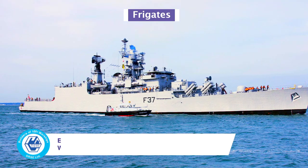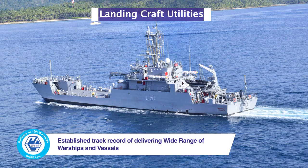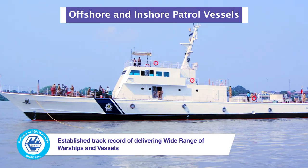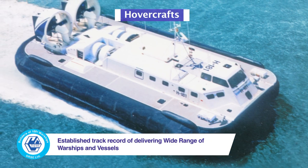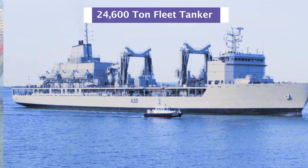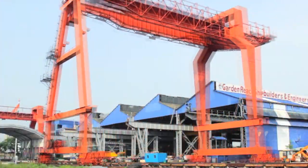From frigates, missile and ASW corvettes, landing ship tanks, landing craft utilities, survey vessels, offshore and inshore patrol vessels, water jet fast attack crafts, and hovercrafts — from 5-tonne boats to a 24,600-tonne fleet tanker — the repertoire of GRSE is rich and varied.